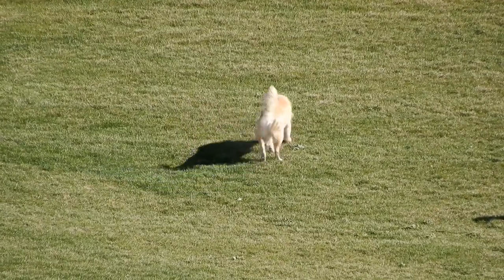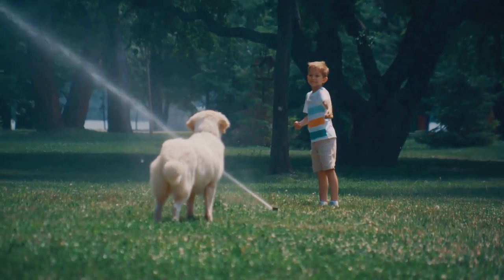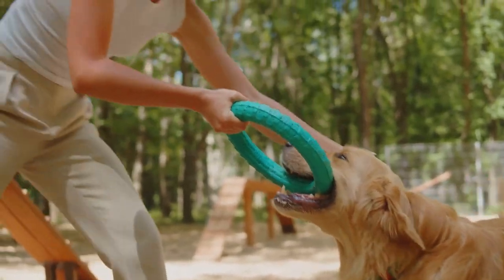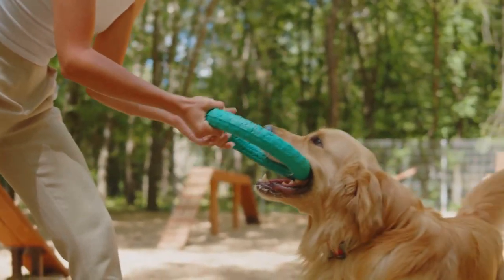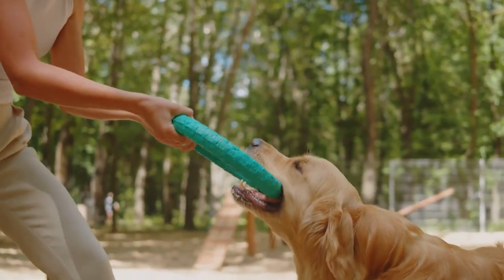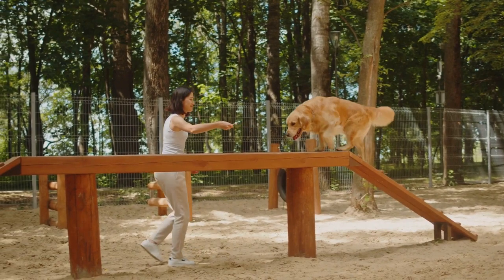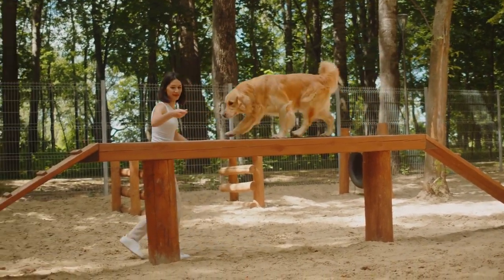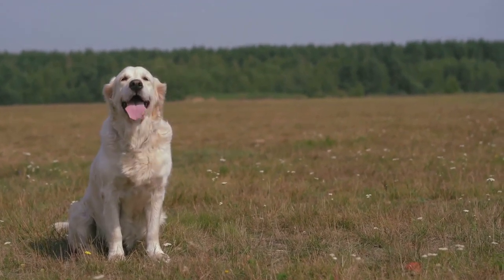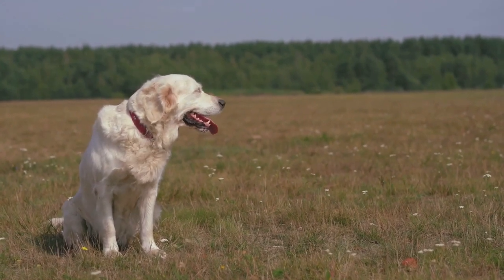However, with their boundless energy and outdoor inclinations, field-bred golden retrievers are not for everyone. They require regular exercise and mental stimulation to keep them happy and healthy, and they need training and socialization from an early age. With their leaner build and shorter coat, they may not quite match the classic golden retriever image many people have in mind — but for those who value function over form, the field-bred golden retriever is a breed apart.